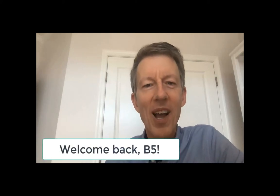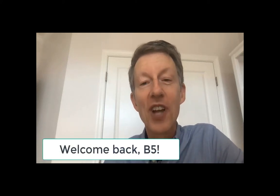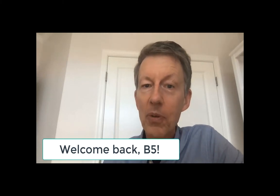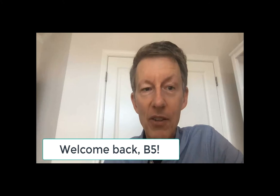Welcome back, my amazing Block 5. I've missed you guys a lot, and so has Mrs. Valor.